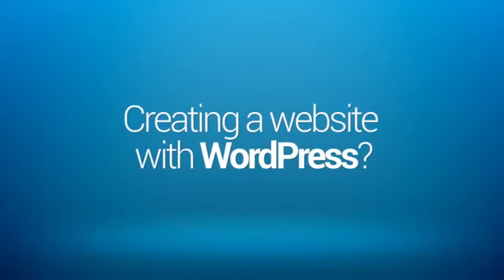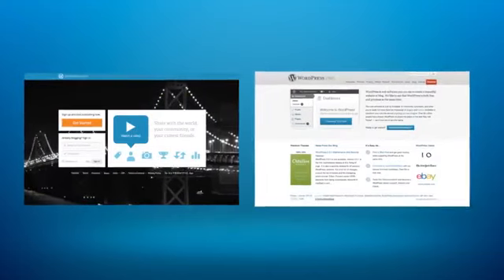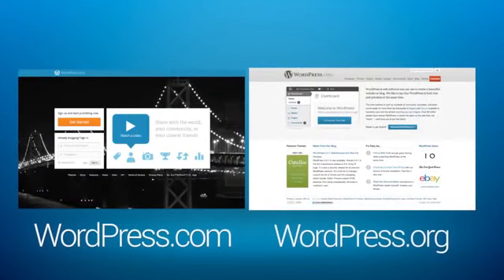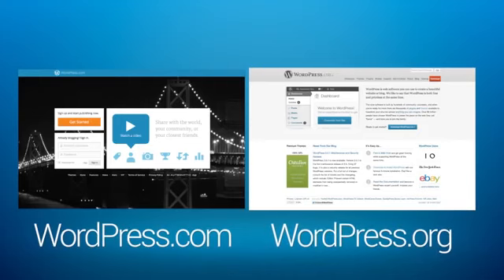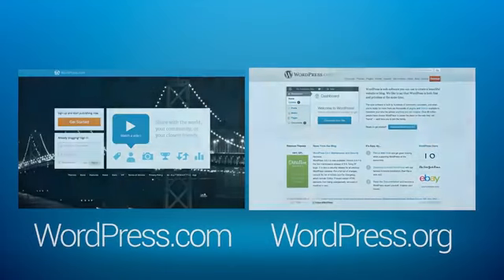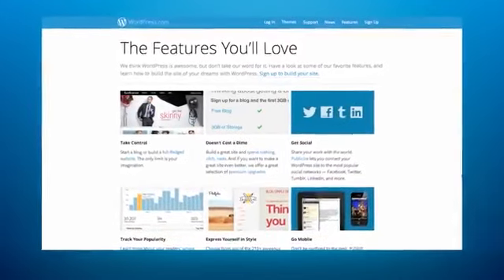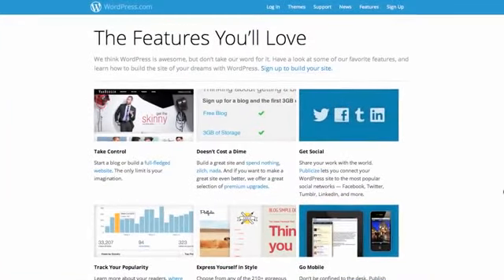If you're thinking of creating a website with WordPress, you're likely noticing two very similarly looking options: WordPress.com and WordPress.org. You may not realize it now, but these two things are actually very different, despite both being called WordPress. Knowing the difference between them will allow you to make the right decision when setting up your new website. In this video, we're going to take a look at each of these options.